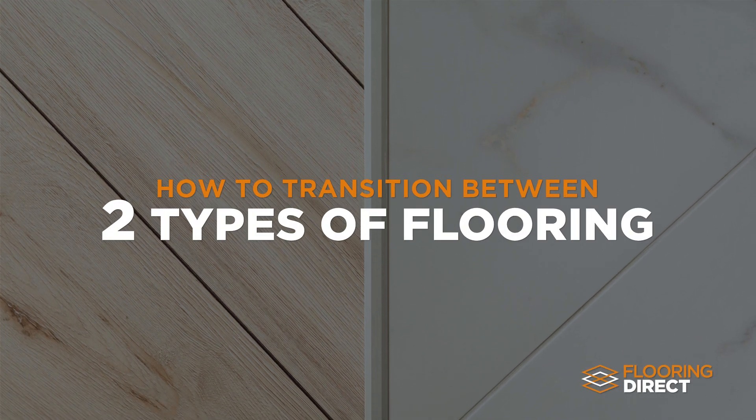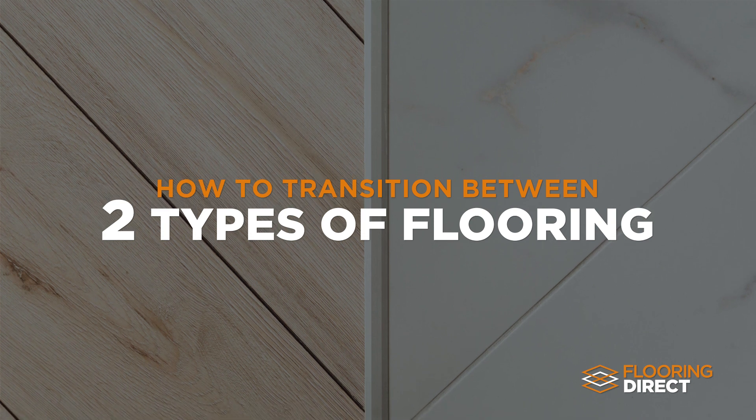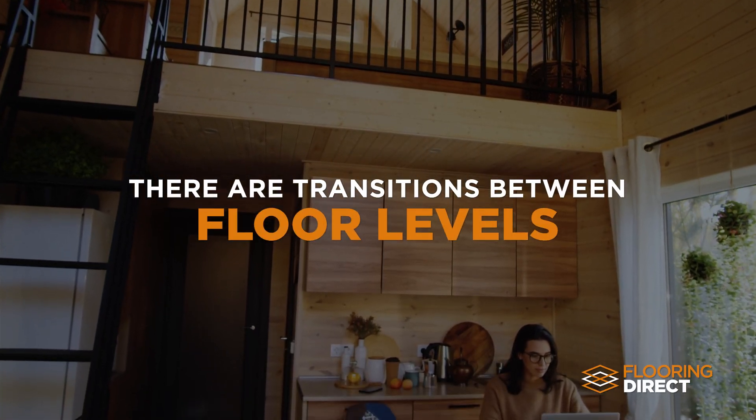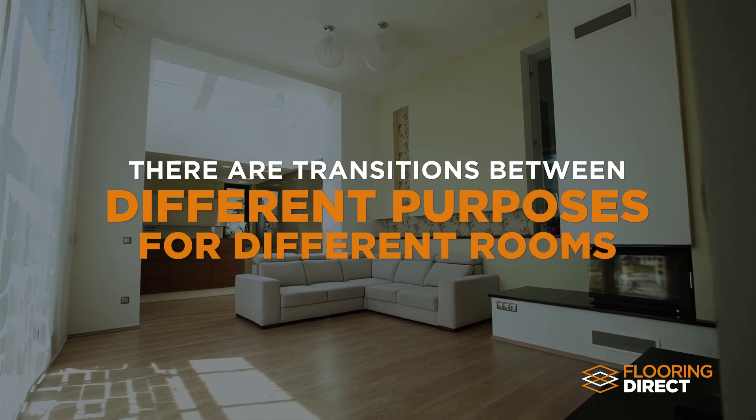The transition between two different types of flooring is just one of the many flooring options that are possible in your home. There are transitions between levels, landings, steps, indoor and outdoor, as well as the different purposes for different rooms.